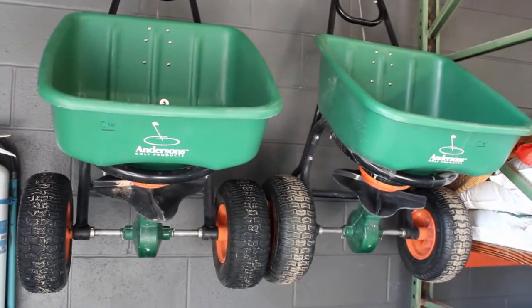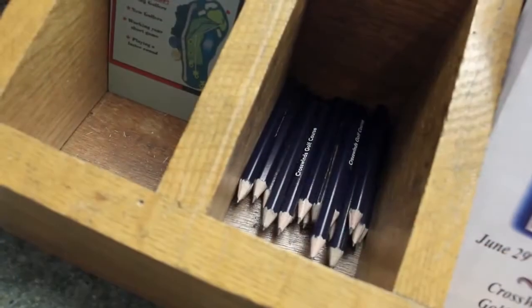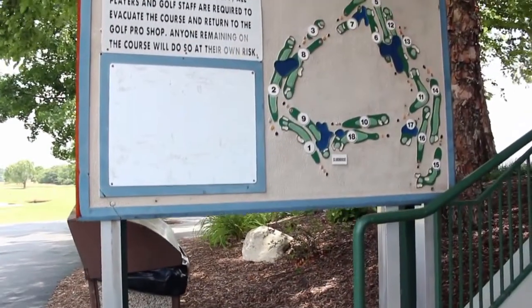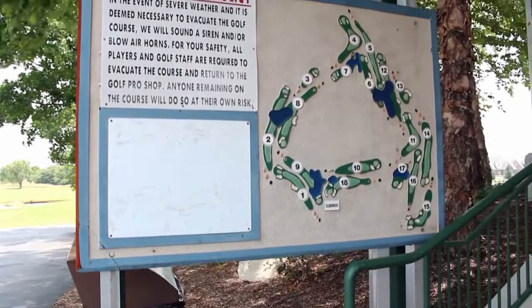Last but not least, we have a unique volunteer program with our city golf courses. Individuals that volunteer approximately eight hours per week can earn free or reduced rates on golf. They're doing some labor — helping us with golf carts, cleaning, helping in the pro shop — giving to our courses and then getting back through either free or reduced rates of golf.